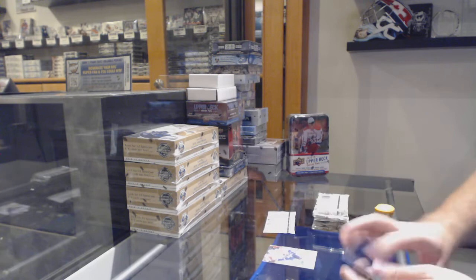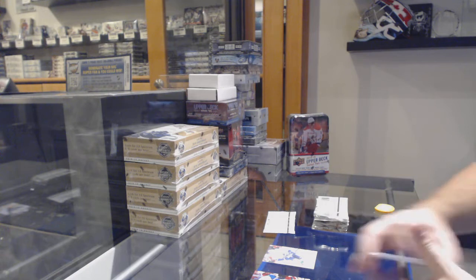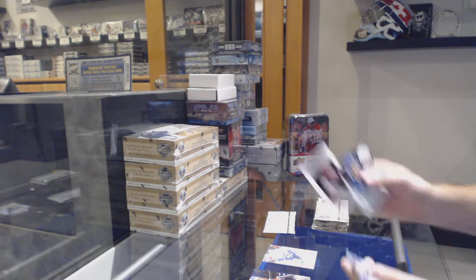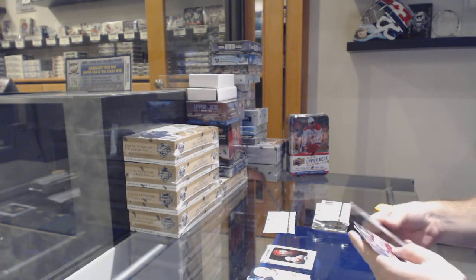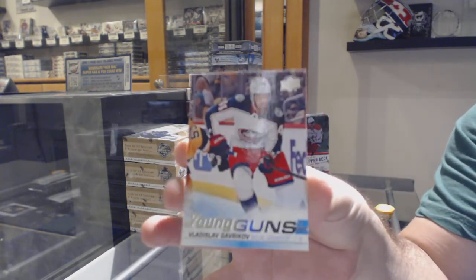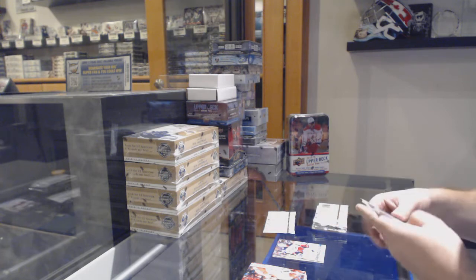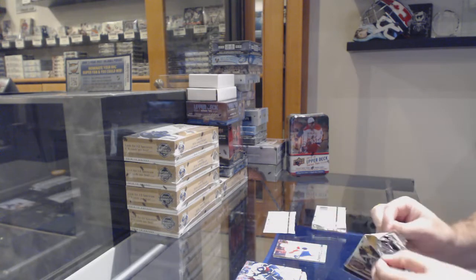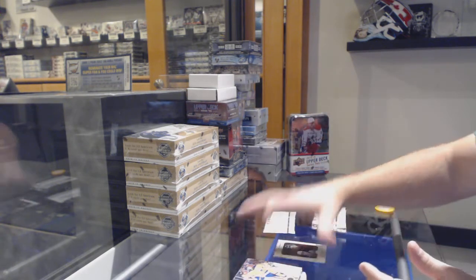We've got a canvas of Bo Horvath for the Vancouver Canucks. It is a great day. Portrait Rookies for the Red Wings of Philip Zadina. Young Guns for the Blue Jackets of Vladislav Gabrikov. Young Guns Brady Keeper for the Florida Panthers. Portrait of Johnny Goudreau for the Calgary Flames.